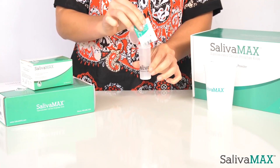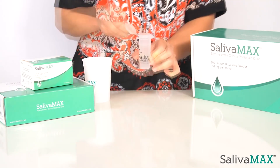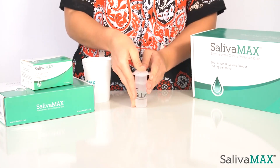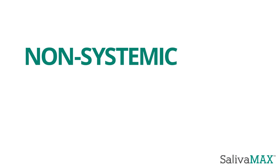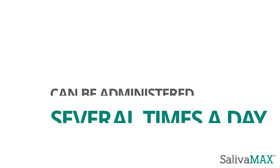Salivamax is provided in single-use packets and is mixed with one ounce of water to create a supersaturated calcium phosphate mix. Salivamax is non-systemic and can be administered several times a day depending on the dry mouth severity.